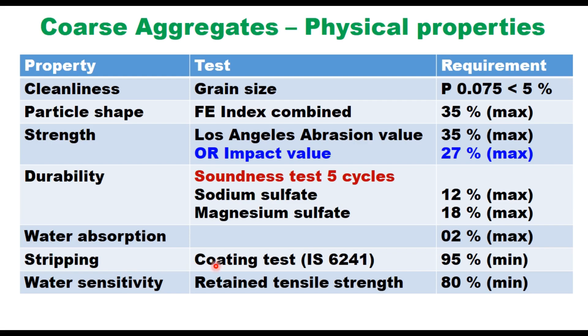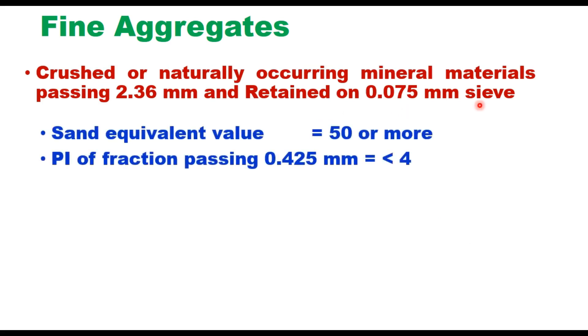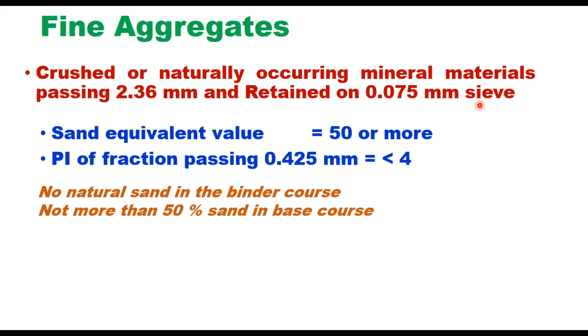The stripping test, or coating test, requires that at least 25% area should be coated, and water sensitivity is measured in terms of retained tensile strength which should be at least 80%. Fine aggregates — either crushed or naturally occurring mineral materials — pass 2.36 mm and are retained on 75 micron sieve. The sand equivalent value of fine aggregate should be 50 or more, and plasticity index of the fraction passing 425 micron should be less than 4. When DBM is used as a binder course, it is suggested not to use natural sand, but if used as a base course, up to 50% sand can be used.